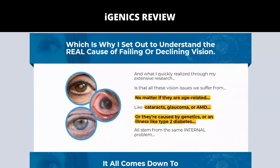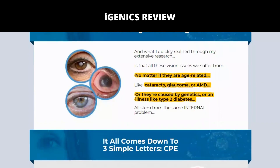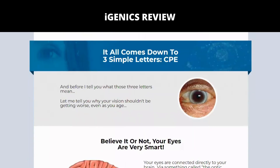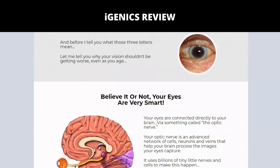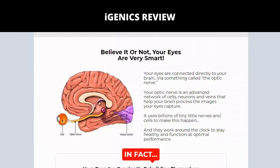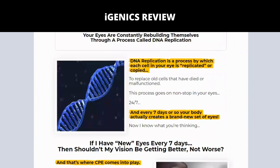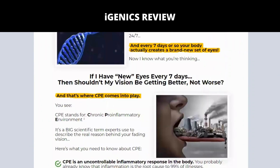Bilberry, which has long been known to protect vision. Saffron, which is a powerful antioxidant. A combination of 6 vitamins that work together to restore vision. Turmeric and black pepper extract. So yes, you can trust this product — there are many people getting great results with Igenix, and you can have results as well.